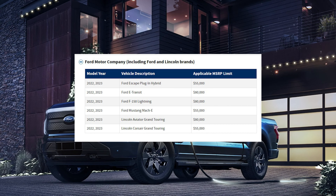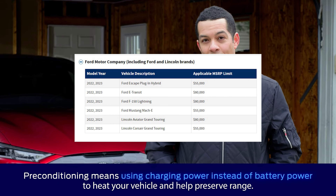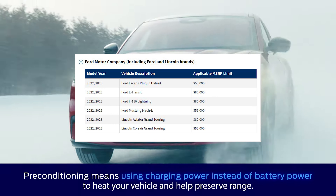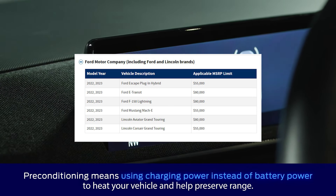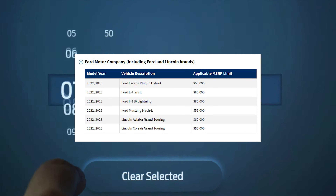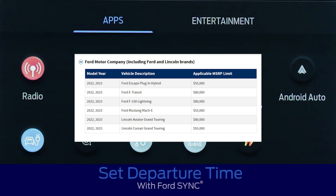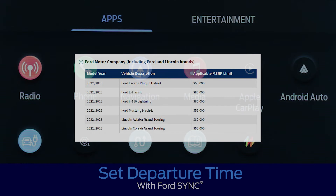For Ford, including Lincoln as well, they have their Ford Escape plug-in hybrid, the E-Transit, the F-150 Lightning, and the Mustang Mach-E. From Lincoln, we have the Lincoln Aviator Grand Touring and their Corsair Grand Touring.